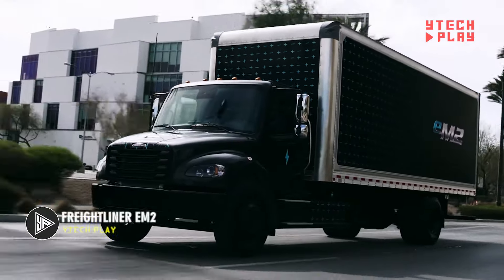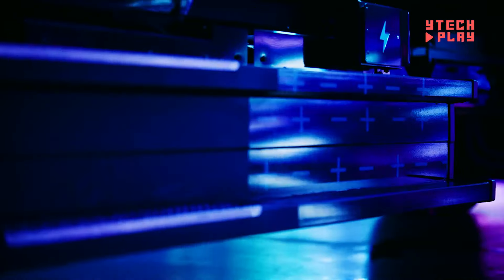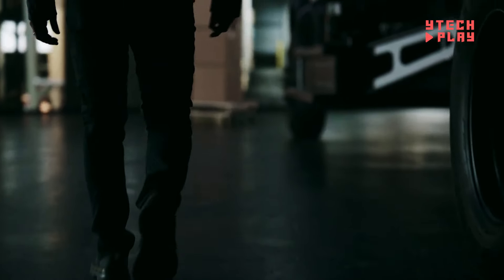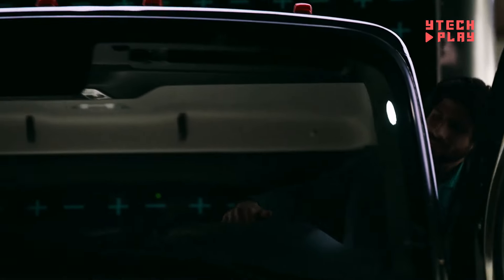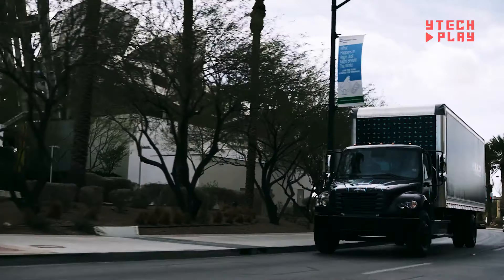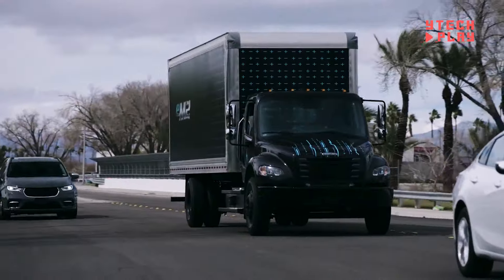Introducing the Freightliner EM2, an innovative electric truck that's all about eco-friendly transportation. This versatile truck can cater to a range of businesses and is perfect for various applications, whether you're cruising down the highway or tackling vocational jobs. With its all-electric powertrain, the EM2 produces zero emissions, making it a responsible choice for our planet. Building on the success of the popular M2 medium-duty truck, the EM2 offers impressive performance features.